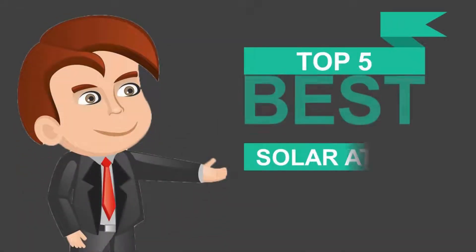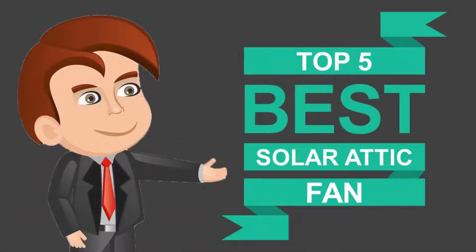Here we present the five best solar attic fans. Let's get started with the list.